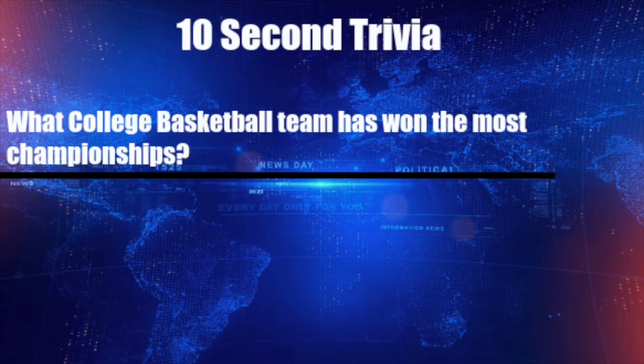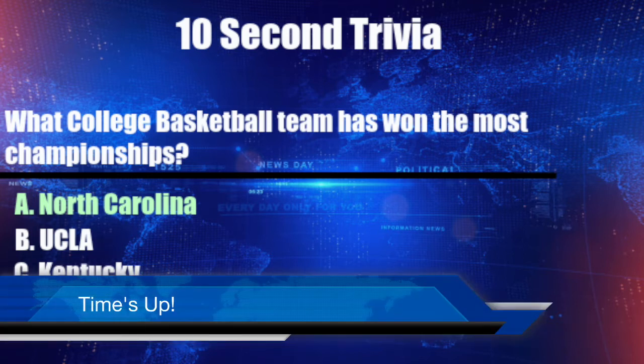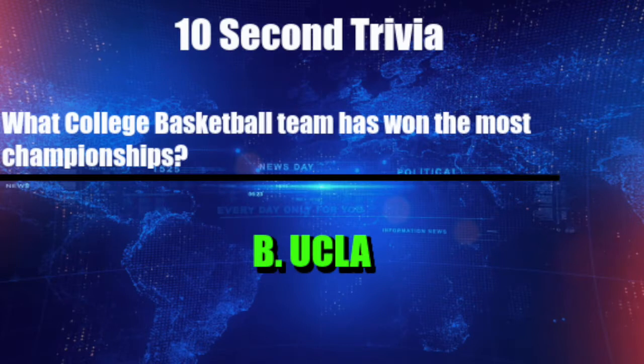It's Aiden Snowdee with your 10-second trivia. What college basketball team has won the most championships? Is it A, North Carolina, B, UCLA, C, Kentucky, or D, Duke? Time's up! The answer is B, UCLA.